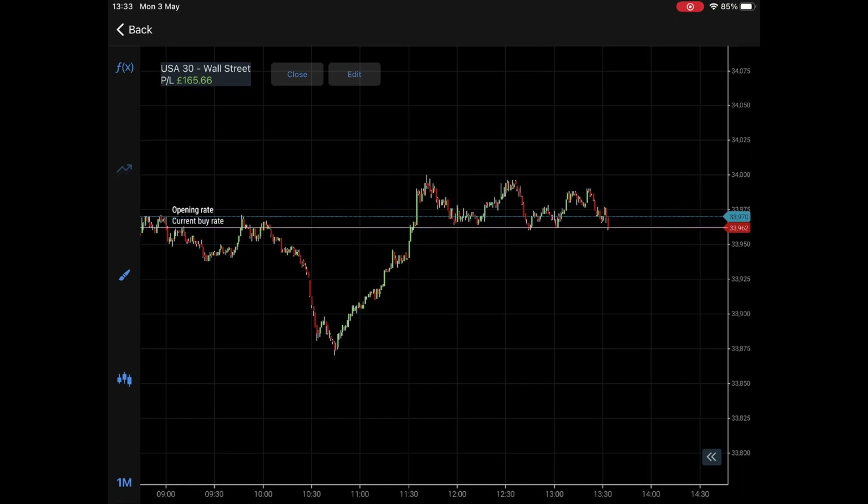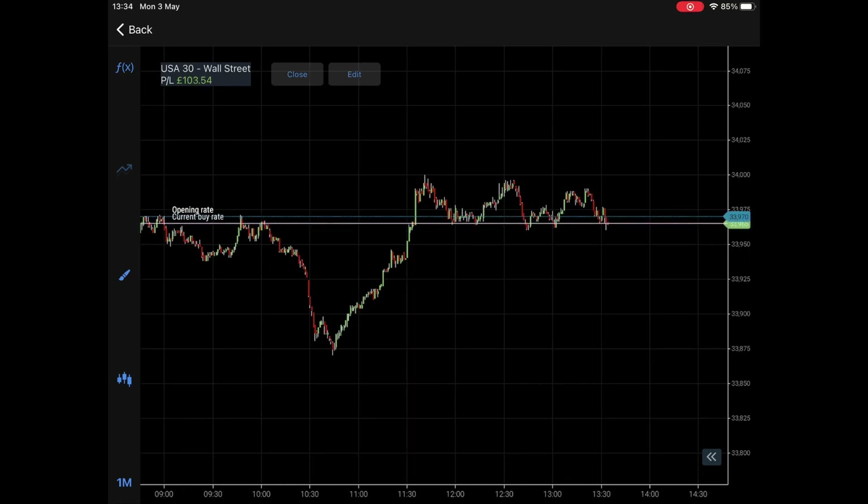I like these intraday swing positions — when the setup is correct I go in with a great deal of confidence. If the setup isn't right, I simply won't do it. This is something I've been introducing to my students over a period of time. I've wanted them to predominantly focus on scalping the opens and the close, because that's really the foundations of what we do. But this is just another tool in your toolbox that you can implement.